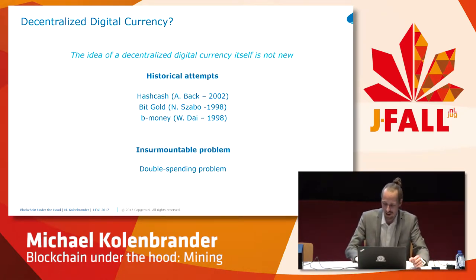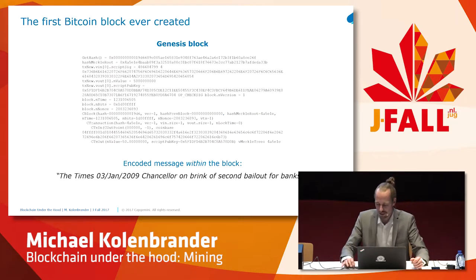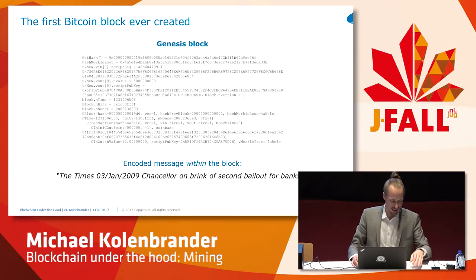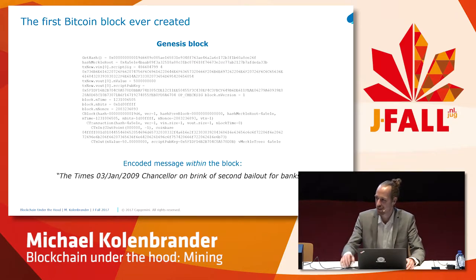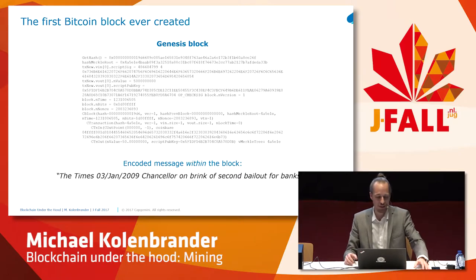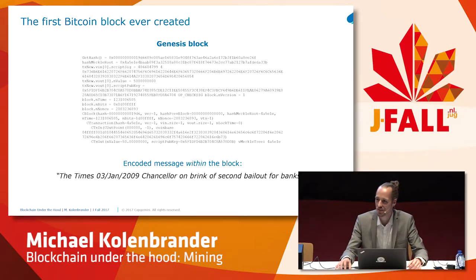How can you know that if I send a transaction, that I do not send the same units — the same coins — at the same time to someone else? How would the network know I'm doing this at the same time? This is what you call the double spending problem. For this reason, there were always validator nodes in the network assigned with this specific task — the middleman basically decides which transactions go through and which not. In Bitcoin, this happens quite differently.